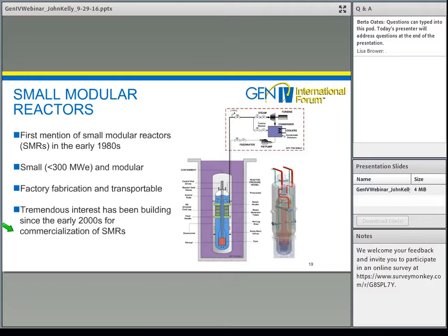Along with the development of Generation 3 reactors in the Emirates, China, and the UK, there's also been worldwide interest in small modular reactors. The first mention of these came in the early 1980s. Their characteristics are that they're small — less than 300 megawatts electric — and modular. They can be fabricated in a factory and shipped to the site for installation. That factory fabrication can lead to economies of mass production and high quality, as seen in the automotive and aerospace industries. The tremendous interest in SMRs has been increasing dramatically since the early 2000s, and we're now seeing efforts to move towards commercialization.